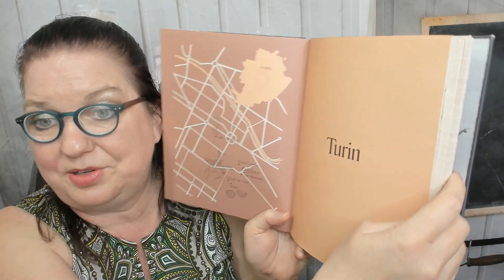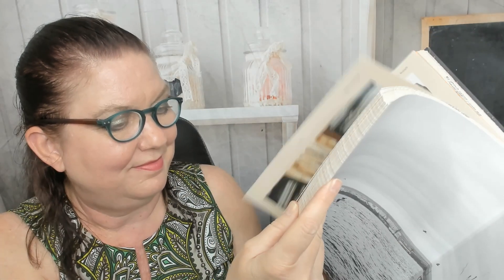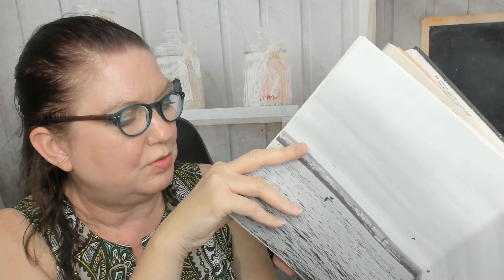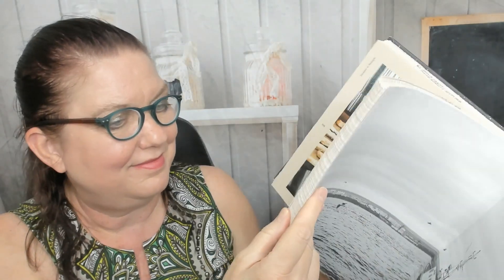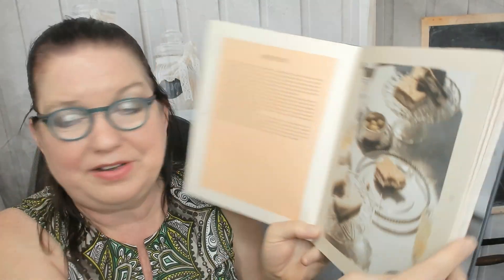And now we're in Turin. Oh, I just saw something really good — hand-pulled walnut grissini. This is aperitivo, with info about that, and bagna cauda — warm garlic and anchovy sauce with crunchy vegetables.